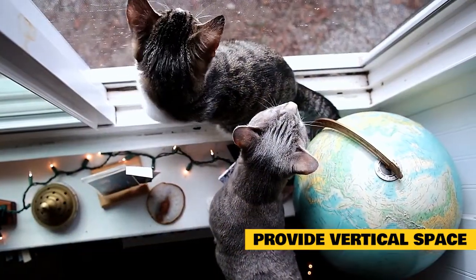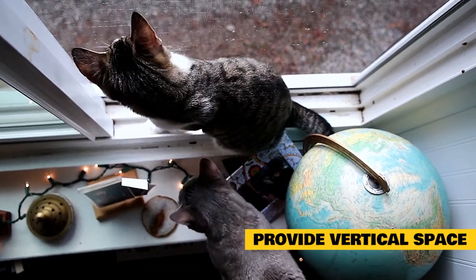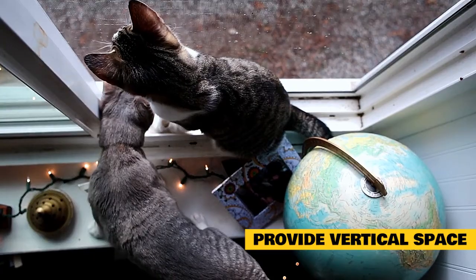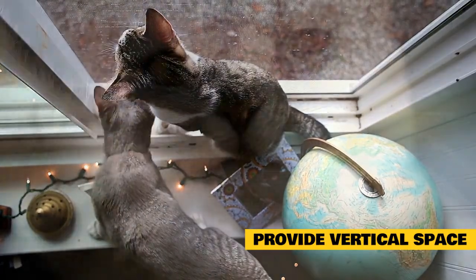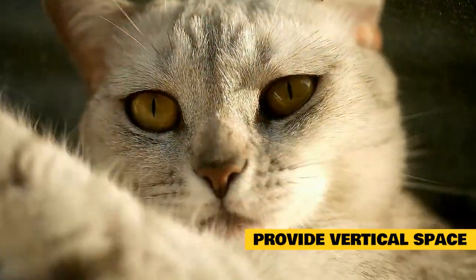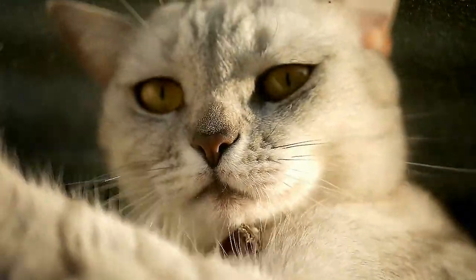Access to windows, preferably with perches, provides mental stimulation as your cat looks out the window. Regularly move beds and perches — this mimics a changing outdoor environment and encourages cats to explore. Keep in mind that your cat may have become sedentary and need encouragement to climb. Try feeding treats or a portion of their meal on the kitty tree to get your cat used to this behavior.